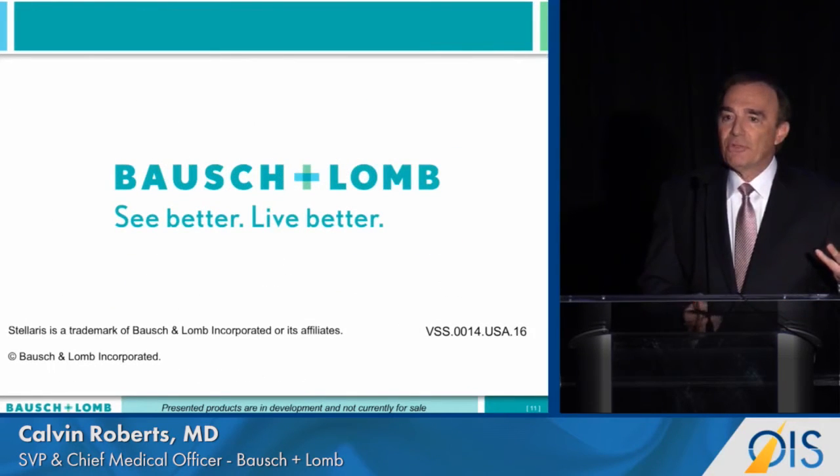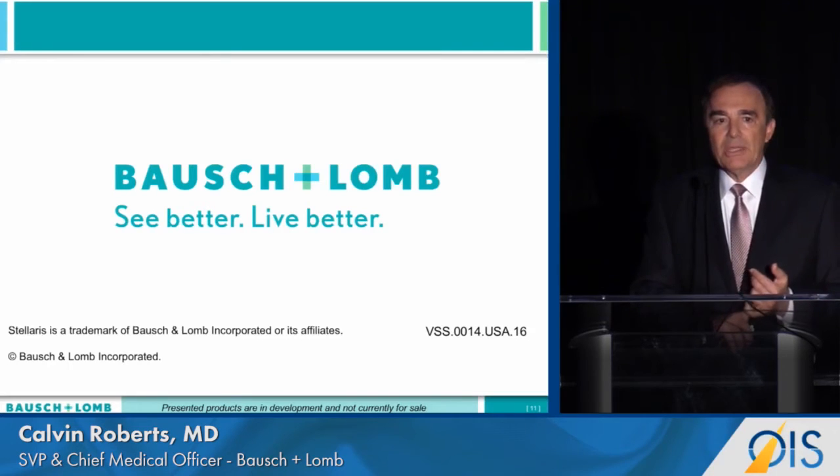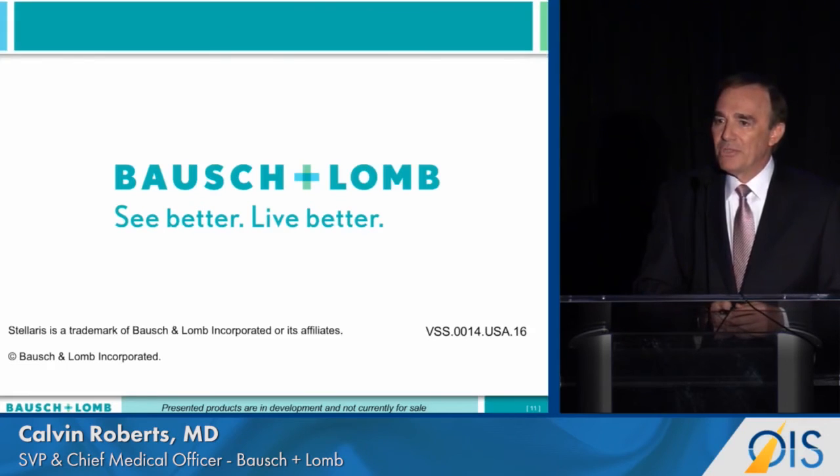Hypersonic vitrectomy and the auto inserter: two ways Bausch and Lomb is improving vitreoretinal surgery for the benefit of doctors and patients. Thank you.